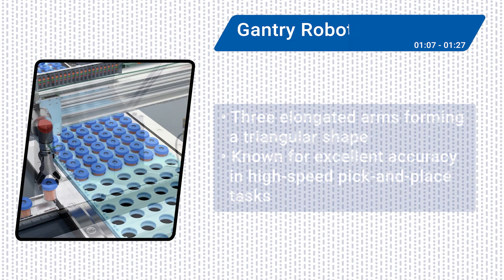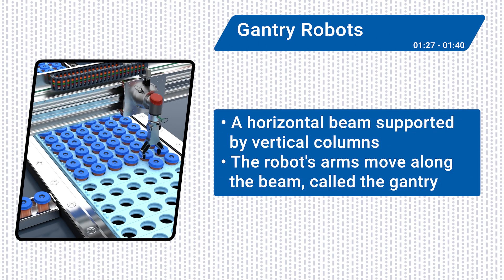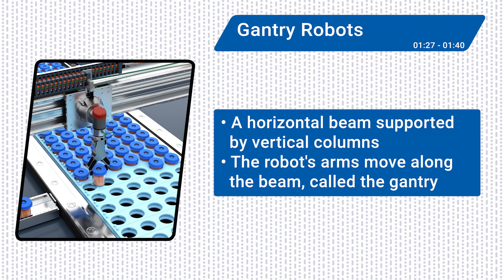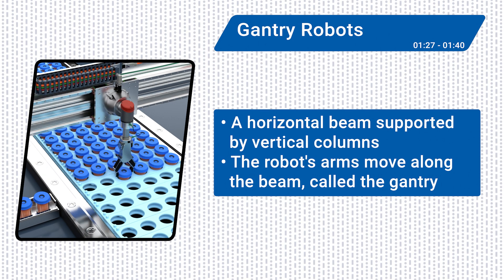Next up, gantry robots. Featuring a horizontal beam supported by vertical columns, the robot's arms or end-effectors move along the beam, called the gantry, enabling it to cover a large workspace and complete a wide range of tasks.